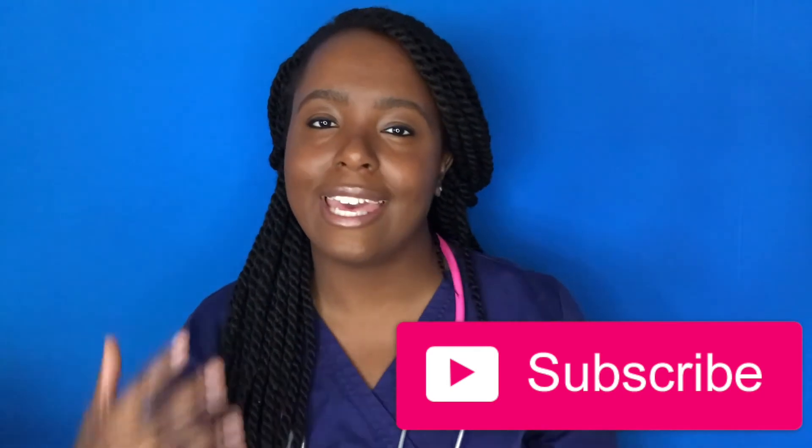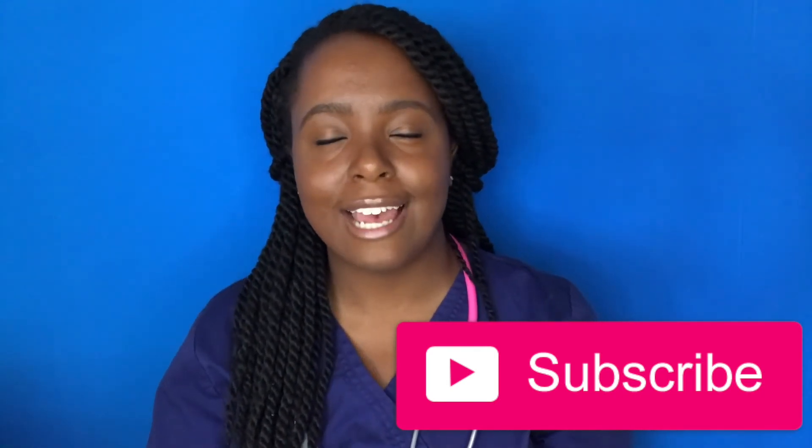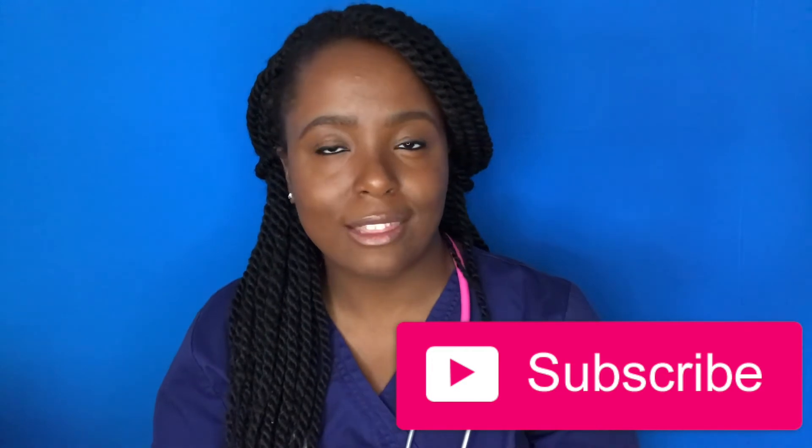As always, thank you so much for watching this video. If you enjoyed it, please give it a thumbs up and share it with classmates, your nursing group, or anyone who needs it. If you're not in nursing school yourself, share it with a friend who is. Please subscribe to my channel and join the family, and hit the notification bell so you're notified whenever I upload new content.